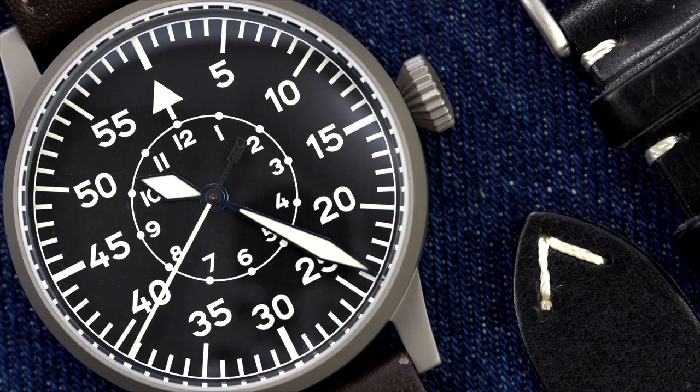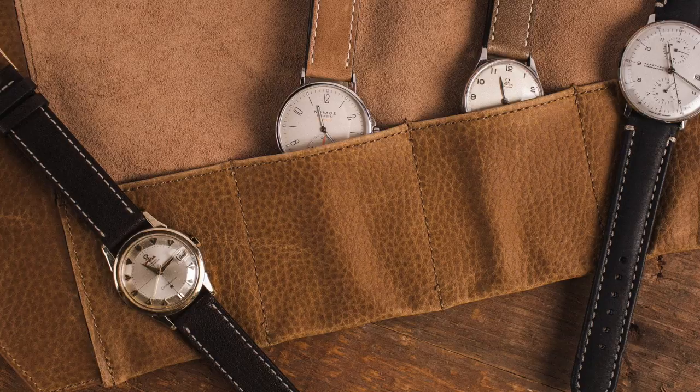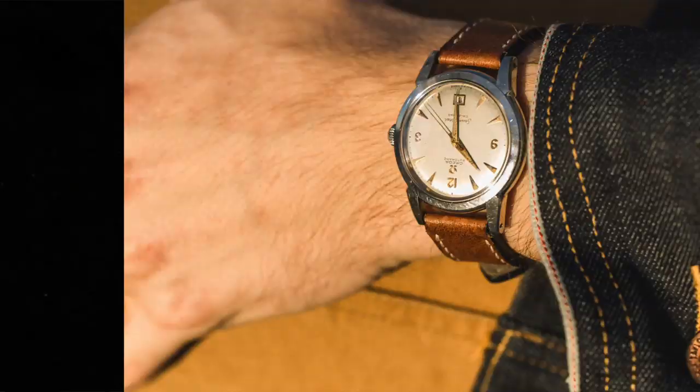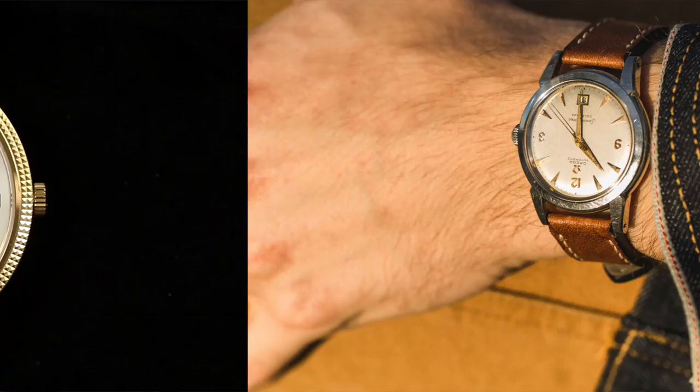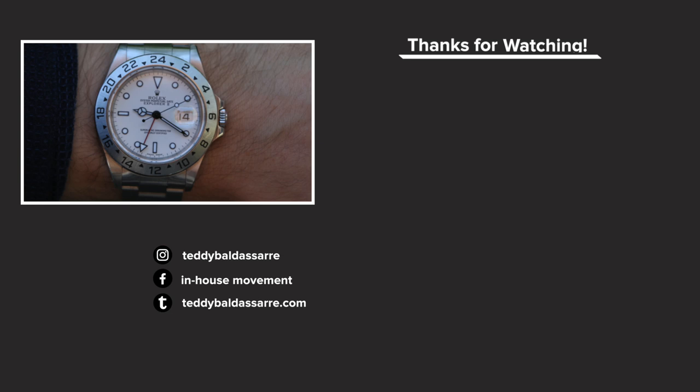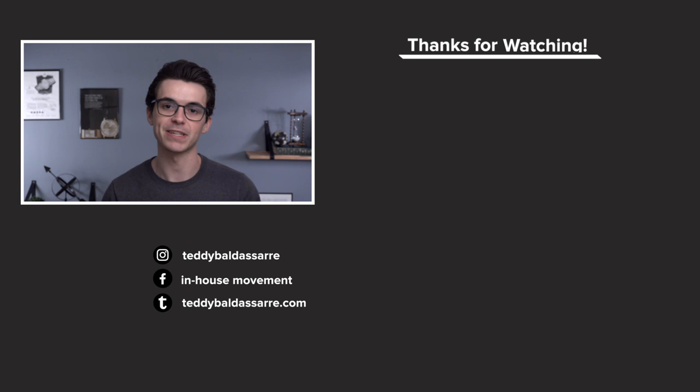If you found this video helpful, be sure to give it a thumbs up and subscribe — 70% of people watching don't subscribe, so help a guy out! Hit the bell icon so you don't miss content posted three to four times a week. Check out teddybaldestar.com for watch straps, from my Teddy original line all the way up to John Rousseau $200–$300 made-to-order straps. And for iconic pre-owned pieces from Oris, Tudor, Omega, Rolex, or Patek Philippe, check out Bob's Watches — I had a great experience buying my Rolex Explorer II 16570 there.